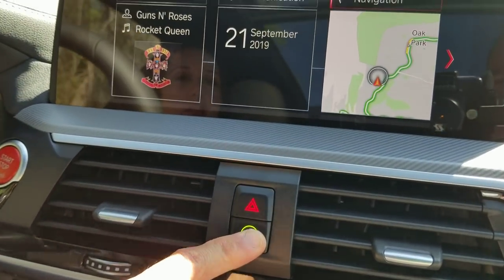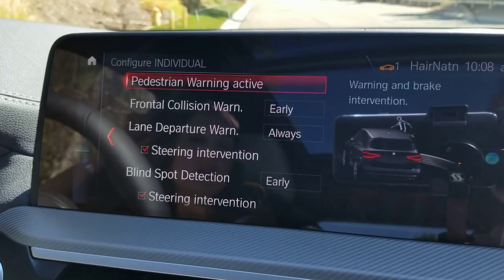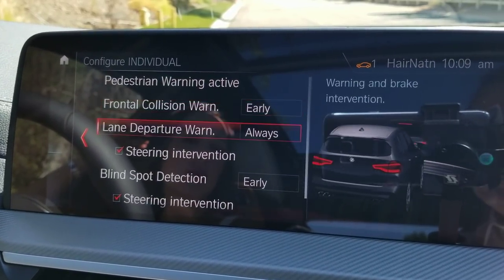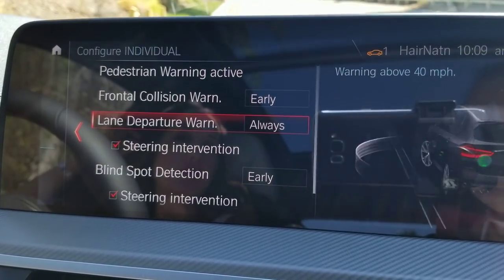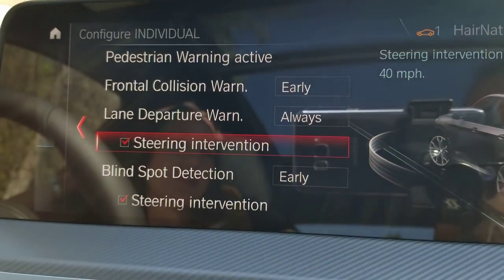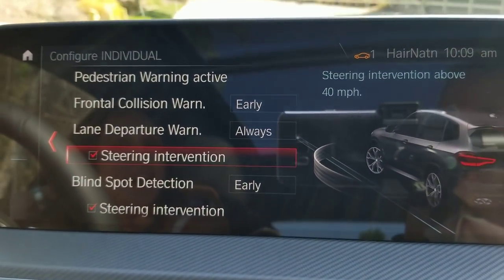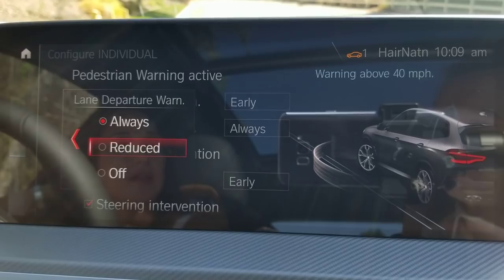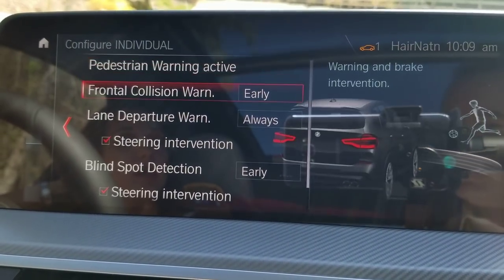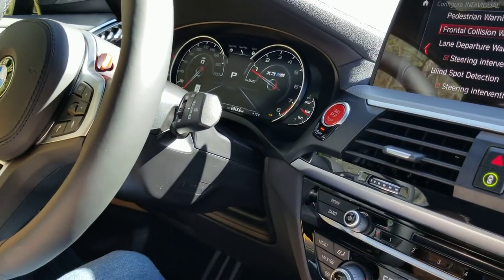The Intelligent Safety button shows a green light when all systems are on. You can customize the sensitivity — frontal collision, lane departure, and blind spot. If you're not somebody who uses a turn signal, you might want to turn off the steering intervention. 'Early' means greater distance for safety, 'reduced' or 'late' is better for spirited driving — or just turn them off when you're on the track.